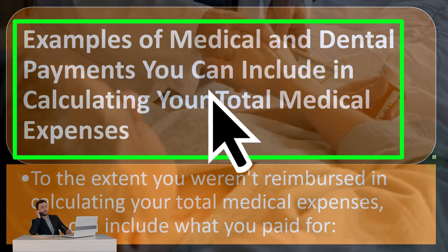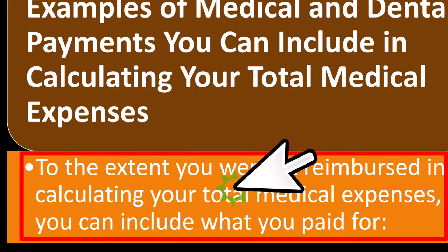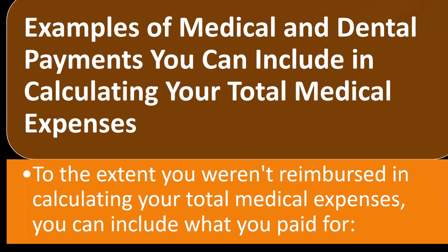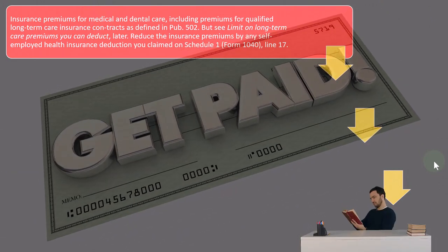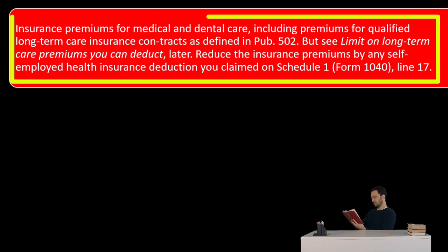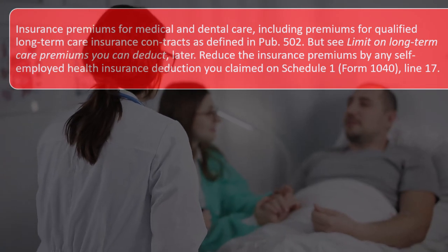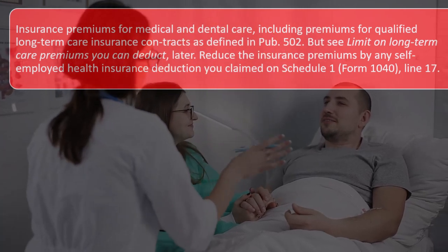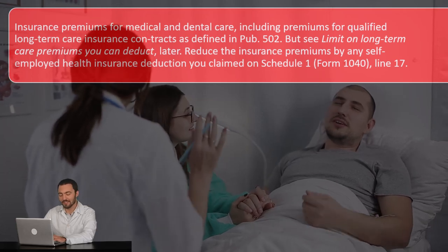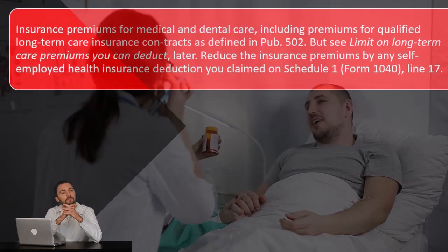Examples of medical and dental payments you can include in calculating your total medical expenses, to the extent you weren't reimbursed: insurance premiums for medical and dental care, including premiums for qualified long-term care insurance contracts as defined in Publication 502 — but see the limit on long-term care premiums you can deduct later. When we think of medical care, we divide it between long-term care insurance — for if you're no longer capable of taking care of yourself — versus normal medical insurance. Reduce the insurance premiums by self-employed health insurance deductions you claim on Schedule 1, line 17.